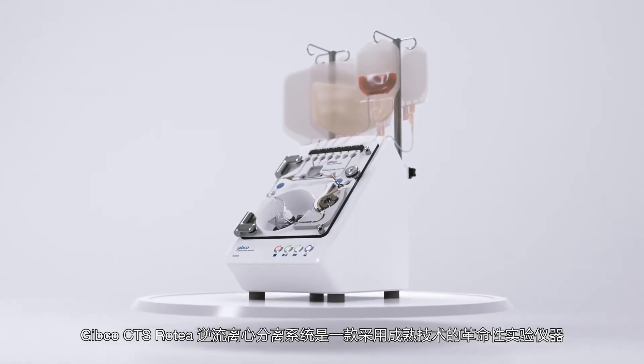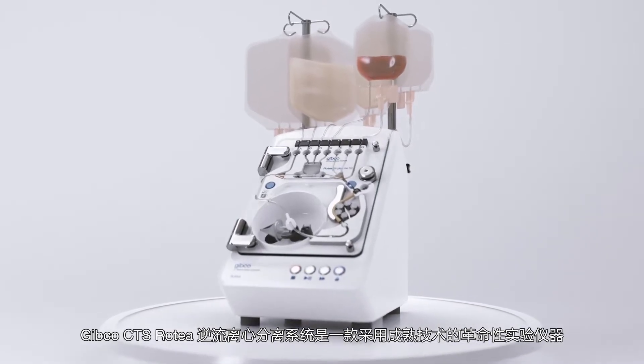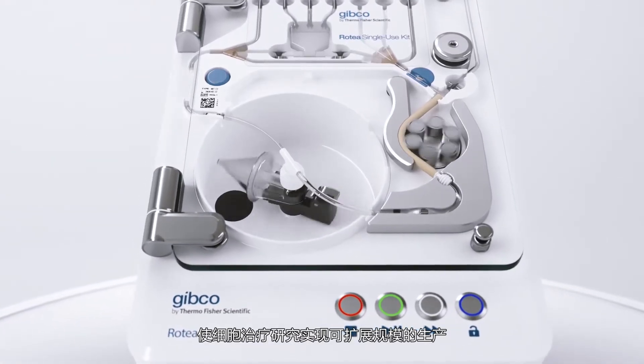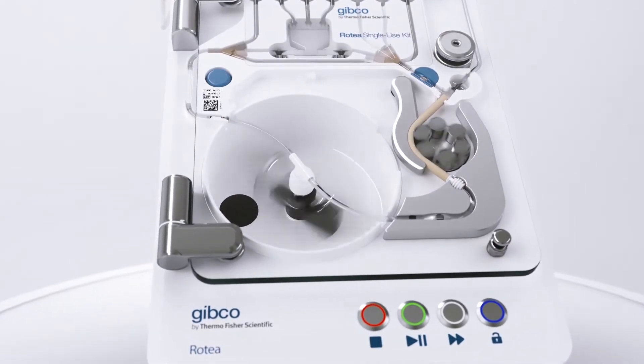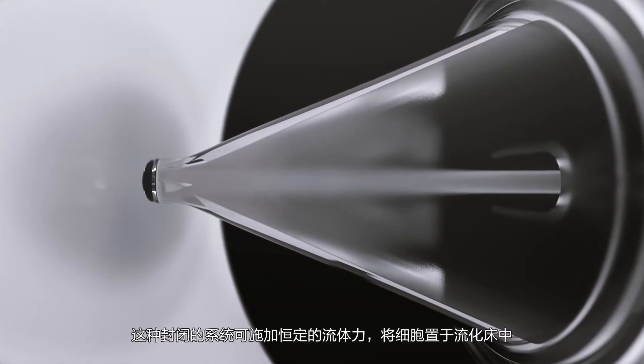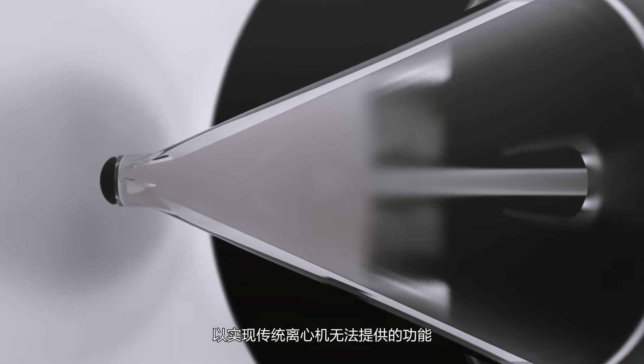The Gibco CTS Rotea Counterflow Centrifugation System is a revolutionary instrument using proven technology to enable cell therapy research through scalable manufacturing. This closed system places cells in a fluidized bed by exerting a constant fluid force to provide capabilities impossible for traditional centrifuges.